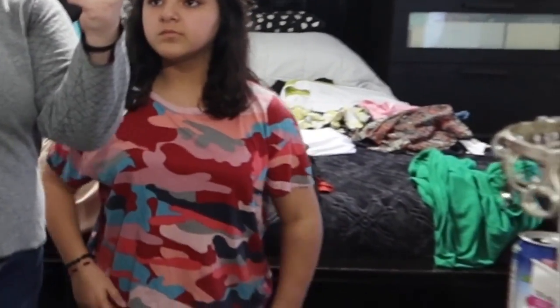The next shirt we got for my sister — I think this is the last one. All the clothes you guys see right there are my mom's clothes that she just folded. This shirt I really like — this was my favorite shirt for my little sister. It's this little camouflage, kind of cropped top, and it's really really cute.